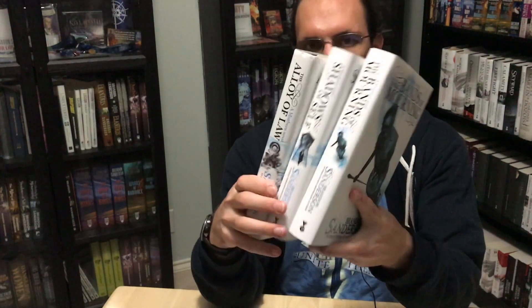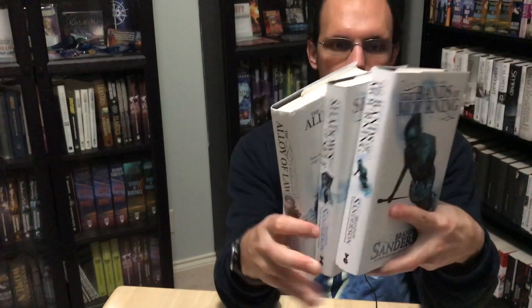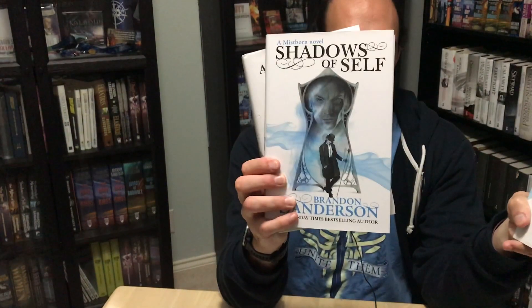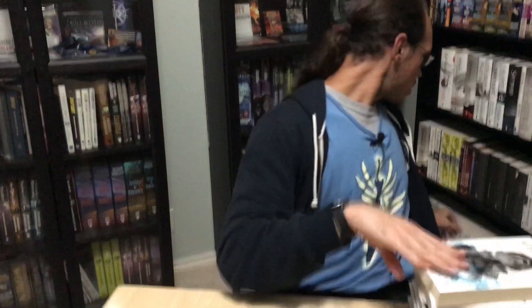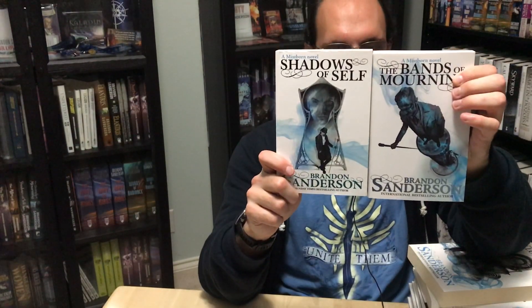Mistborn Era 2 has hardcover editions in the UK with interesting, though not particularly evocative, covers. Here are the covers for Alloy of Law, Shadows of Self, and Bands of Mourning. These are of course also available as large format paperbacks and small format paperbacks in the UK.